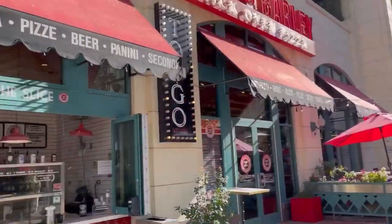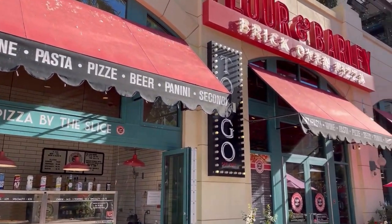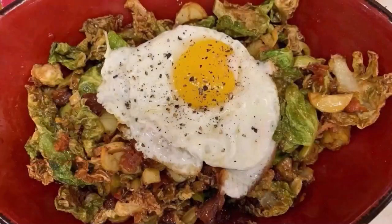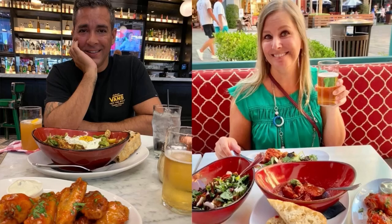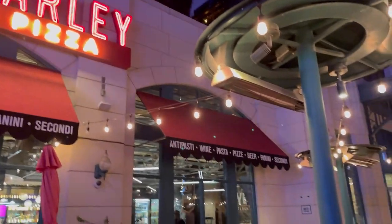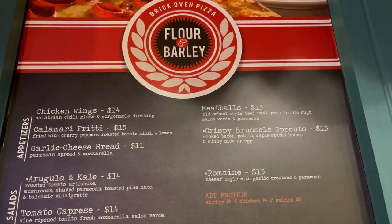Next door to In-N-Out is Flour and Barley Brick Oven Pizza, which has indoor and patio seating, as well as a window for to-go slices. They have great pizza, but they're also known for their great appetizers like Brussels sprouts, wings, and meatballs. They have a great happy hour, and sometimes through TravelZoo you can get a $40 for $20 voucher.